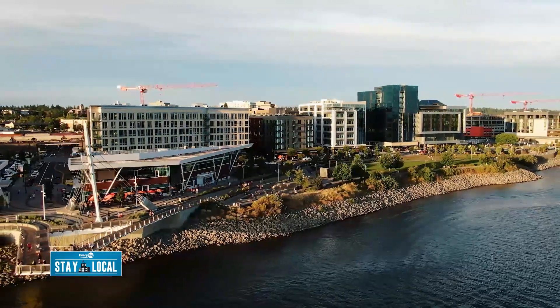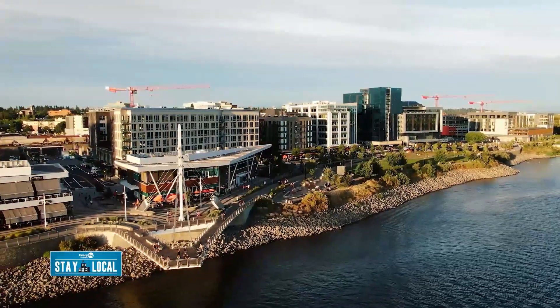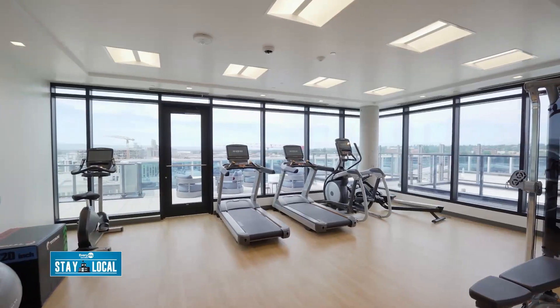I'm joined by the director of sales to learn all about it. Tell us about this place. Well, thank you for coming to see what's happening here at the waterfront. The Vancouver waterfront is a $2 billion revitalization, and the Kirkland Tower homes are the only homes that are full-service residential luxury lifestyle condominiums.